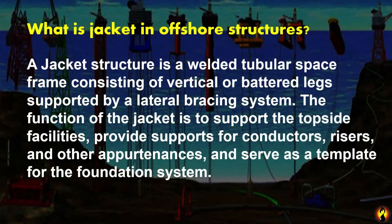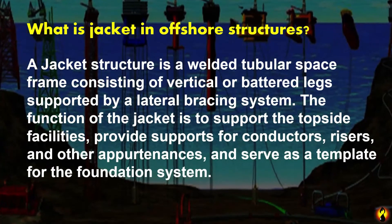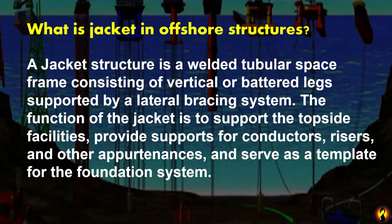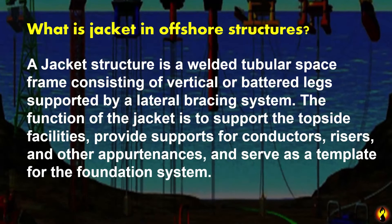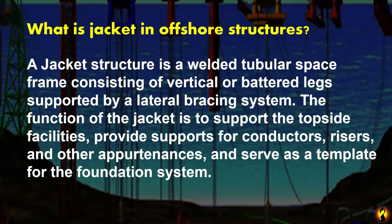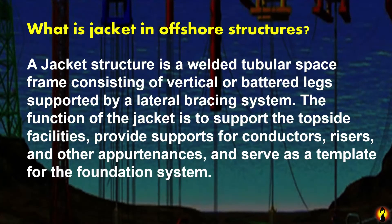What is a jacket in offshore structures? A jacket structure is a welded tubular space frame consisting of vertical or battered legs supported by a lateral bracing system. The function of the jacket is to support the topside facilities, provide support for conductors, risers, and other apparatus, and serve as a template for the foundation system.